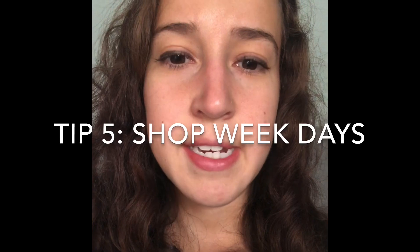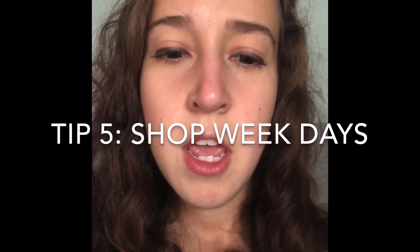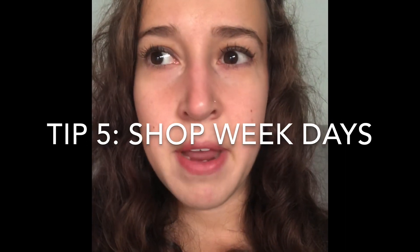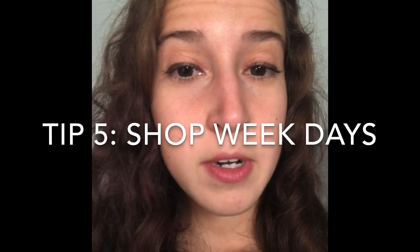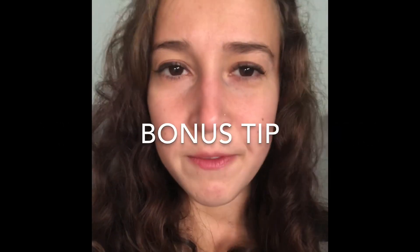Tip number five is not for everybody, but if you're able to, try to go on weekdays. I find that weekends are much more competitive with the weekend warriors and it's just too crowded, even if you get there right in the morning. By the end of the week sometimes there's just not as good of stuff out there, but that's just my store — maybe yours is constantly pushing in awesome products.